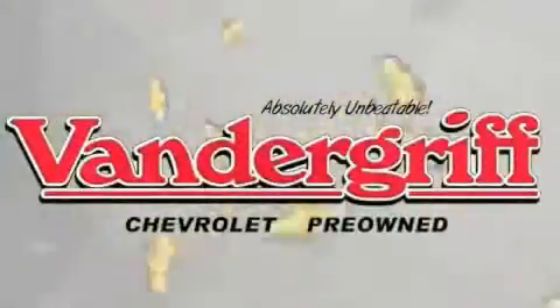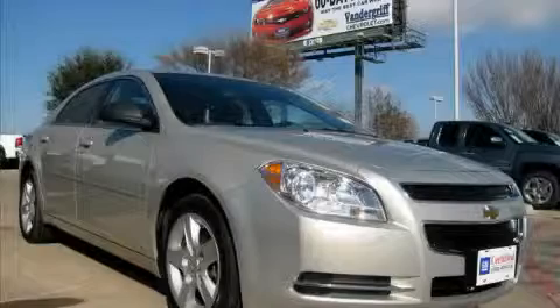Welcome to Vandegrift Chevrolet — we are absolutely unbeatable. This is a certified pre-owned 2009 Chevrolet Malibu. More than just a ride, great engineering.